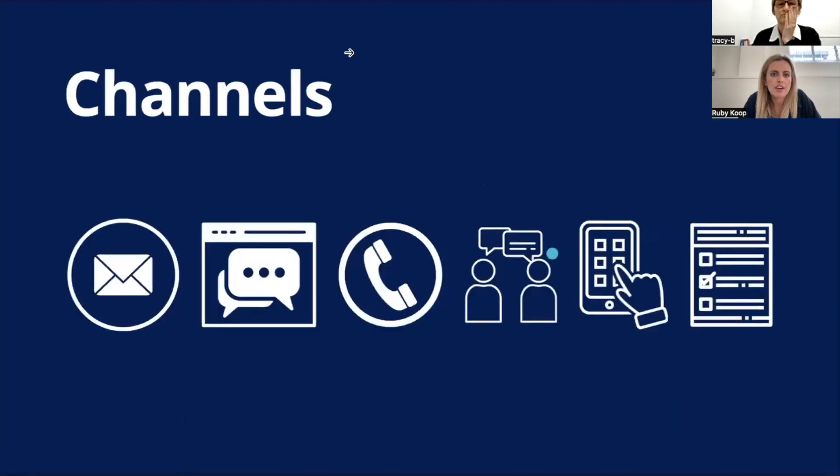We've got different channels people use to report illegal parking — phone and Snapsend Solve are big channels. Curious to understand if there are other channels people are reporting problem parking on, whether that's in person at customer service counters, stopping staff on the street, reporting to a council worker, via email or web forms. What are the higher channels you're seeing for illegal parking coming into your councils?